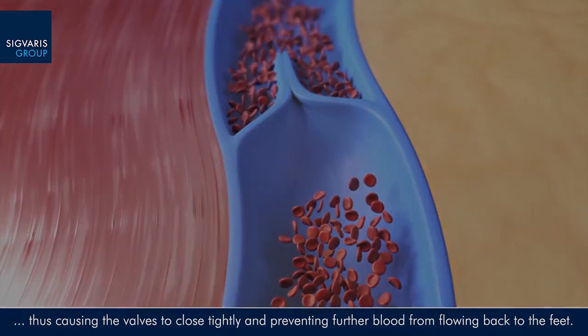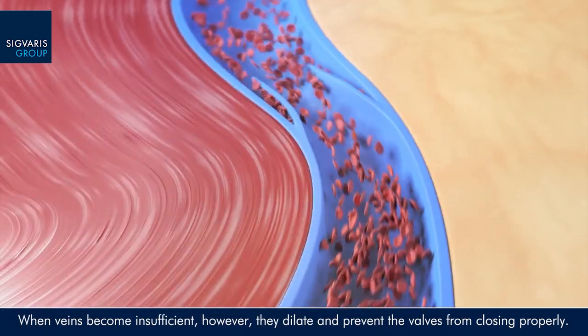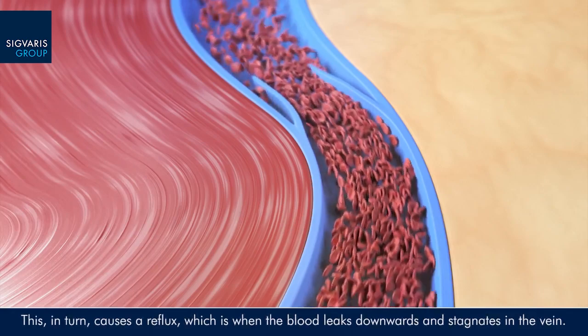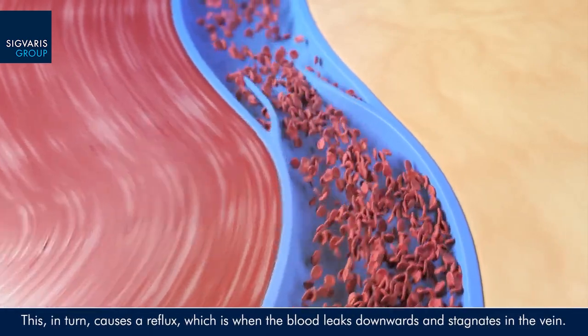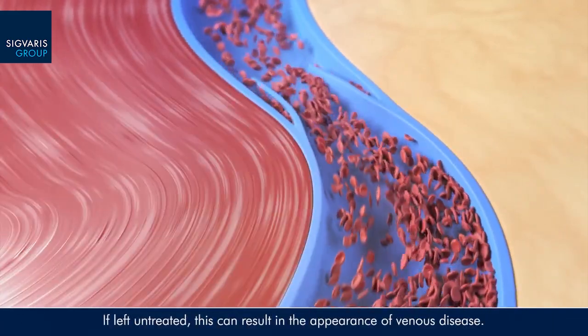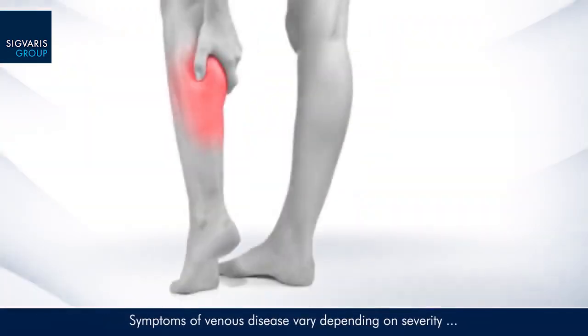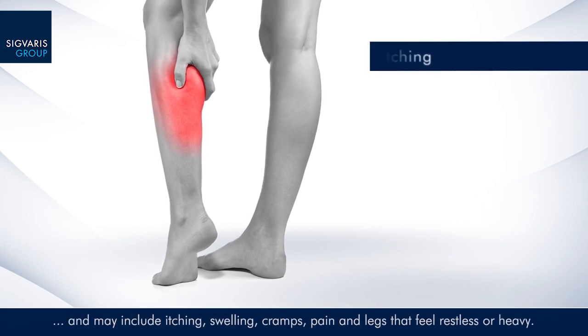When veins become insufficient, however, they dilate and prevent the valves from closing properly. This in turn causes a reflux, which is when the blood leaks downwards and stagnates in the vein. If left untreated, this can result in the appearance of venous disease.